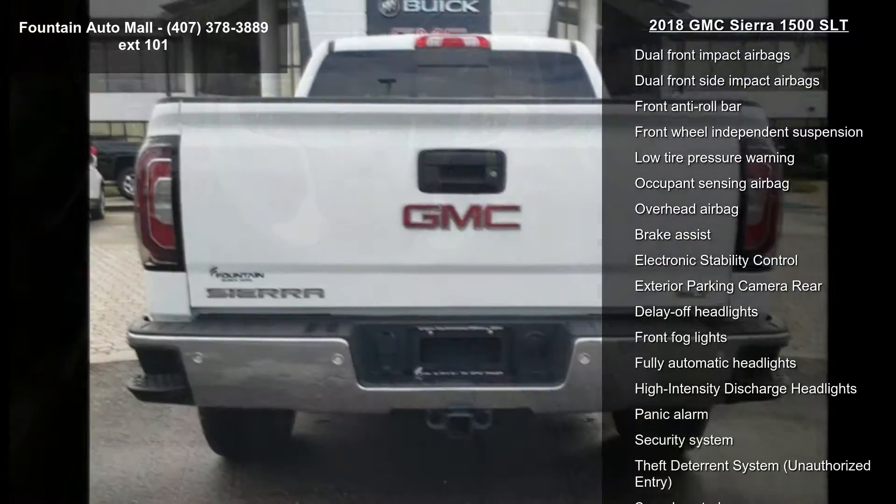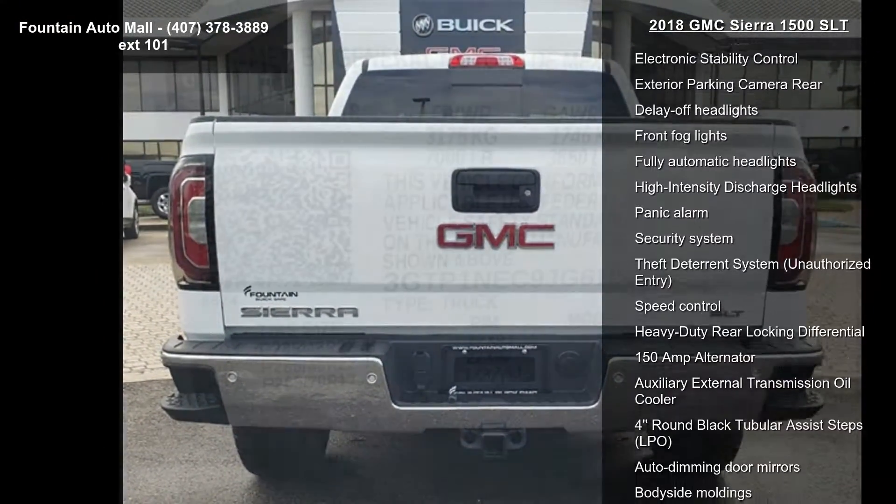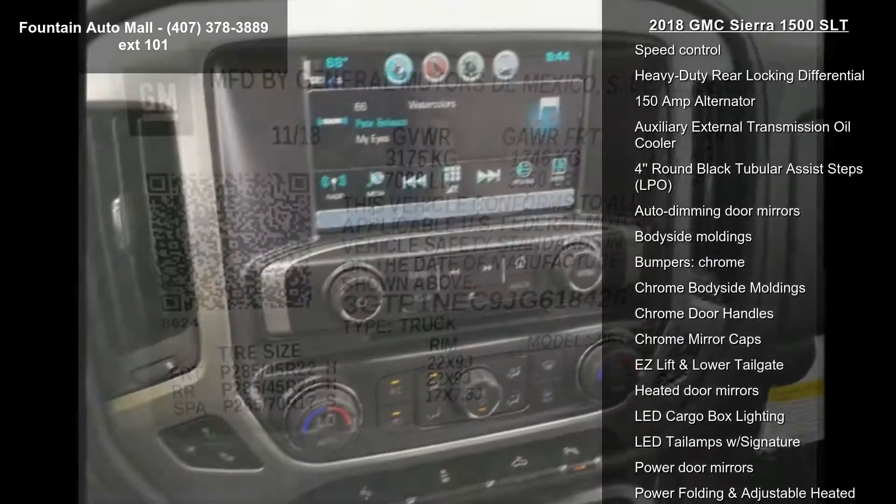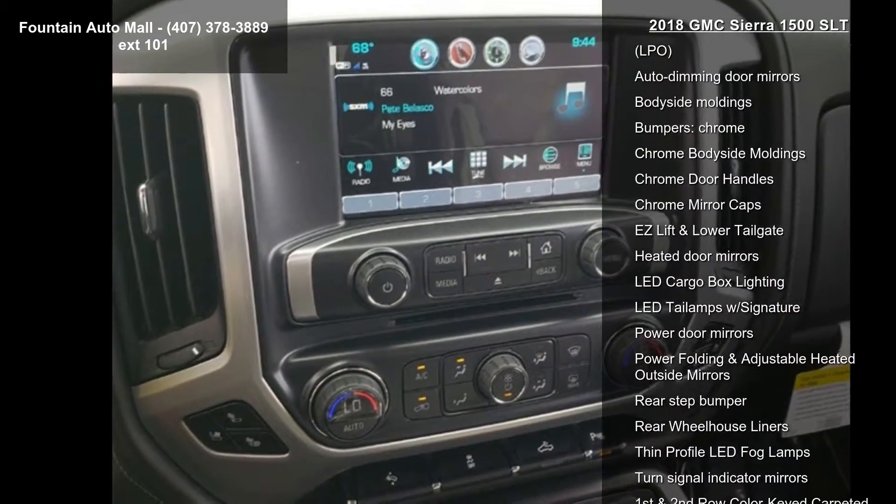Sirius XM and CD Player. This vehicle shows low mileage and has a smooth ride. Let us put you in the driver's seat today. Call or click to schedule a test drive.